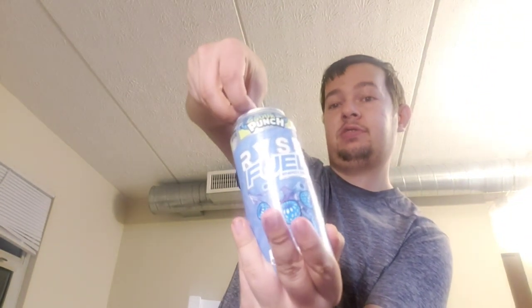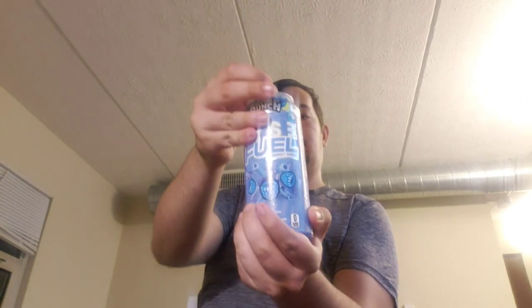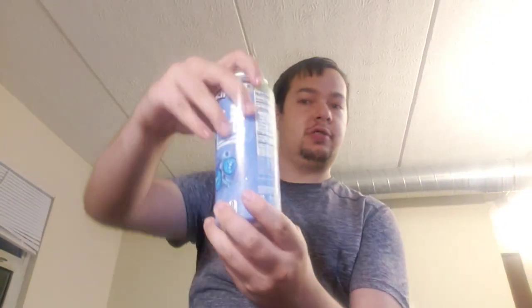It's kind of hard to open it this way to try. There we go. Here's another look at the can real quick. And let's get into the view. That doesn't really smell like your average sour blue raspberry type. Smells a little bit more potent.